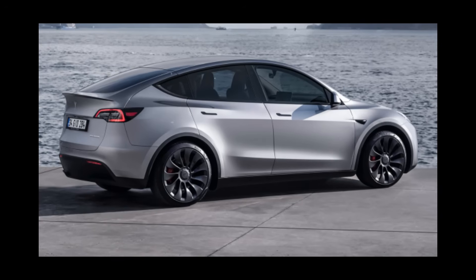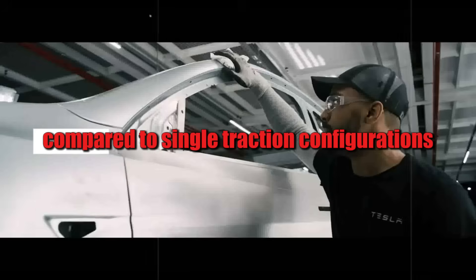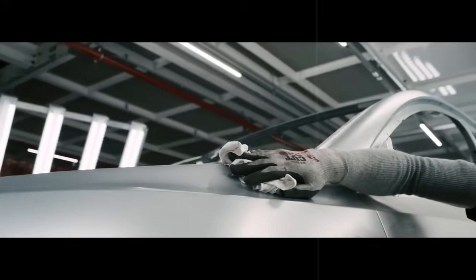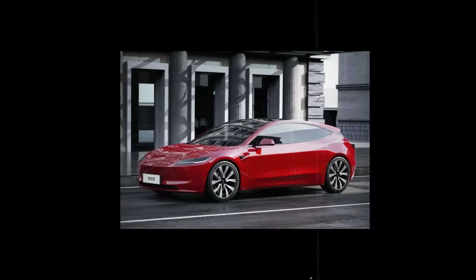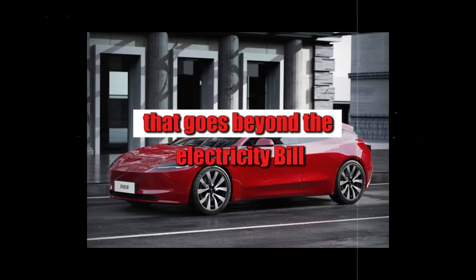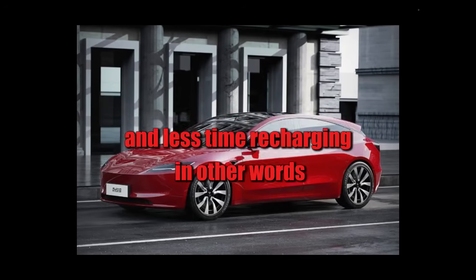Even with this performance, it's not a battery hog. Internal tests show that it consumes 12 kWh less per 100 miles compared to single-traction configurations. That's like getting a bonus every time you step on the gas — a type of saving that goes beyond the electricity bill, translating into more time driving and less time recharging.